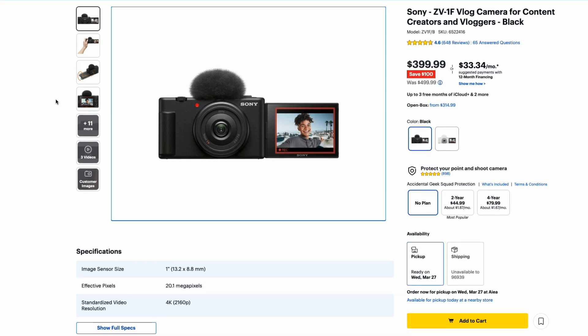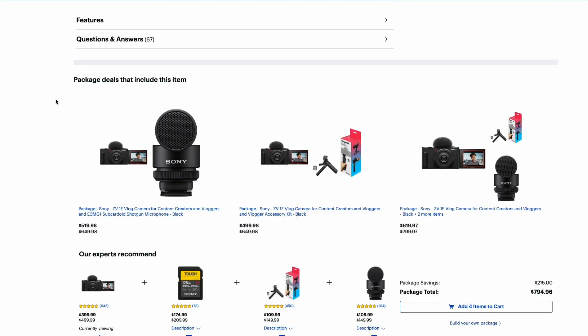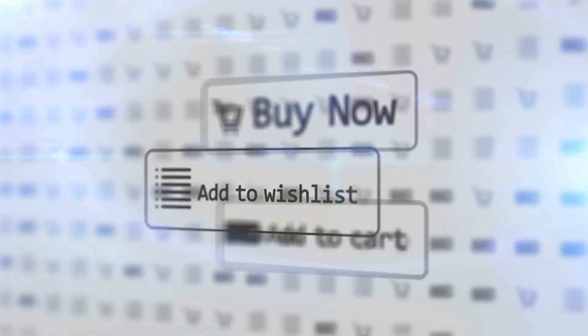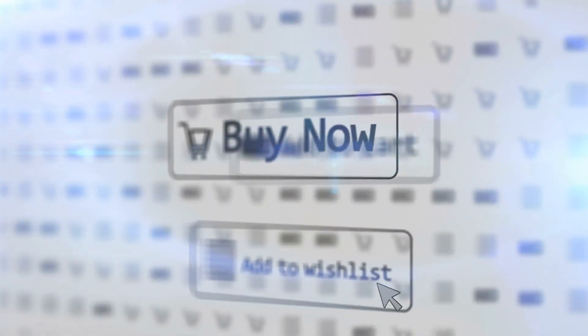Imagine a customer intending to buy a camera on your site. When they see a suggestion that includes a camera along with a compatible tripod and a camera bag at a lower price, it will obviously lead them to consider products they didn't even plan to buy before.